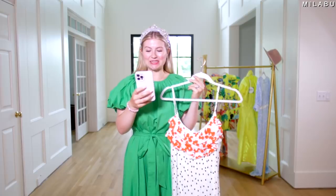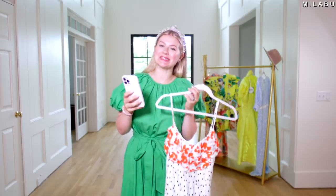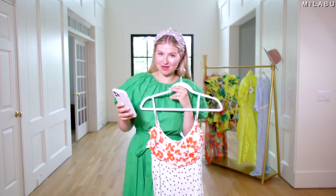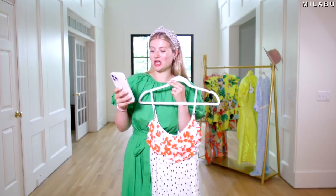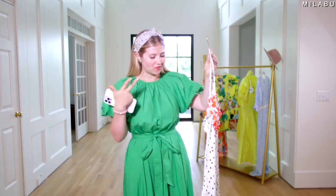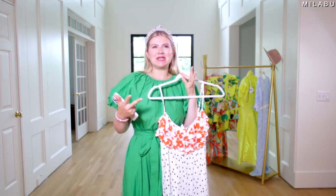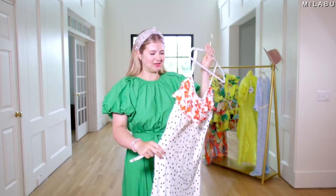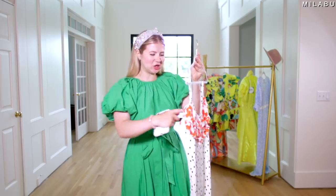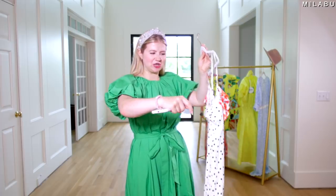Let's move on to the fourth dress. This right here is by Rixo — their Polka Dot Sleeveless Ruffle Slip Dress, $50, size small, and 100% viscose. This one is more of a relaxed, more flowy style. Let's put this on because it looks a little weird on the hanger, especially this extra material, these little flaps.